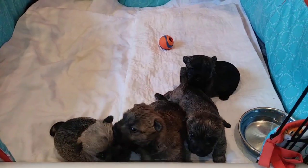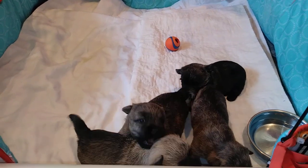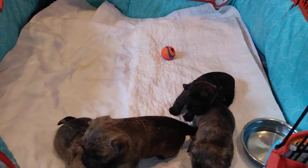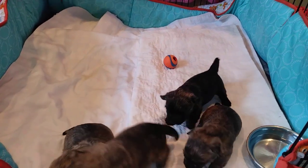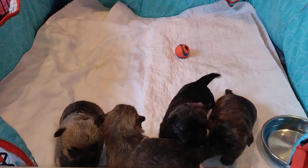Their eyes are open now and they can hear. They don't have their teeth yet — a little too young. I'm doing this video so our new owners can see their puppies move around a little bit.